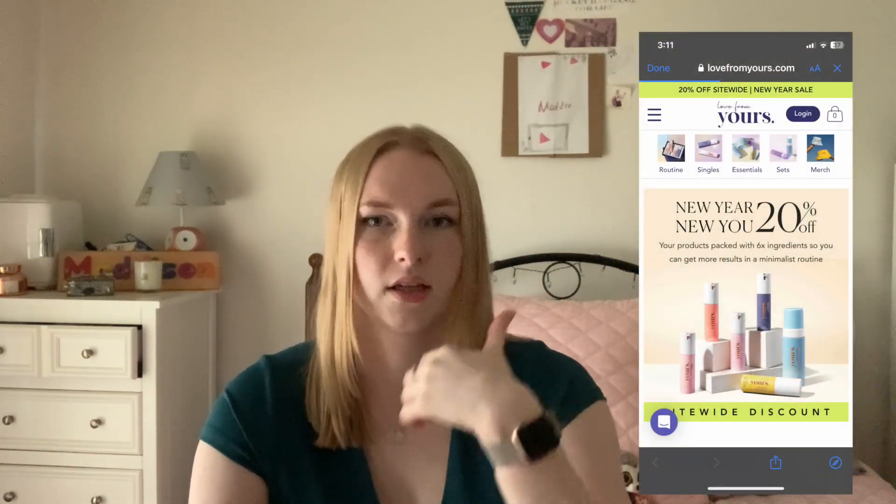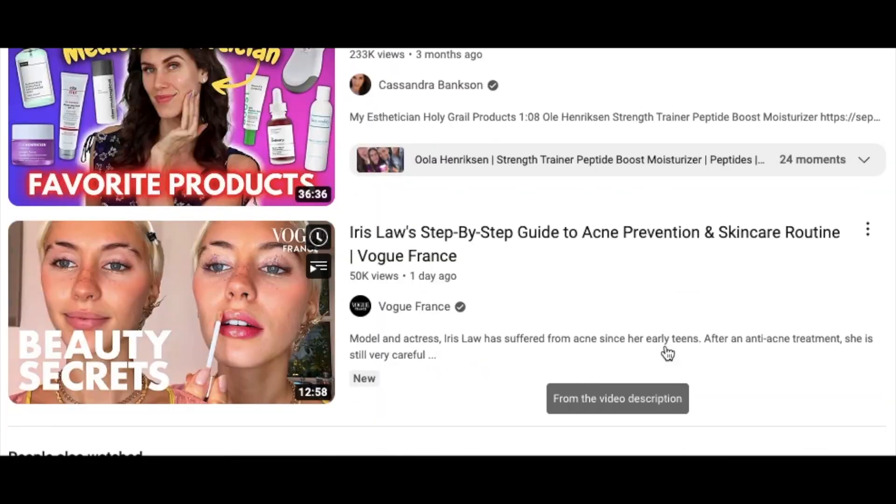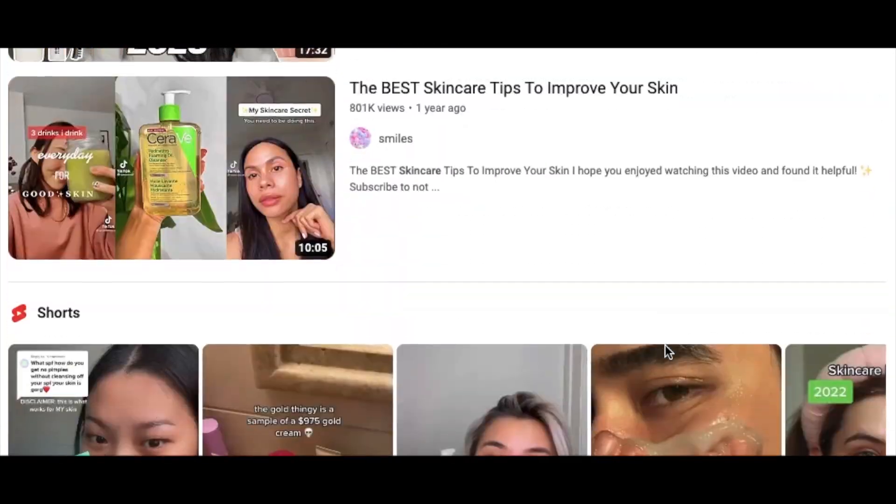I also did the one where it scans your face that you see all over TikTok. The reason for those quizzes was to find out what my skin needed, but they weren't that helpful. I also watched a lot of YouTube videos, and this is what I got from them.